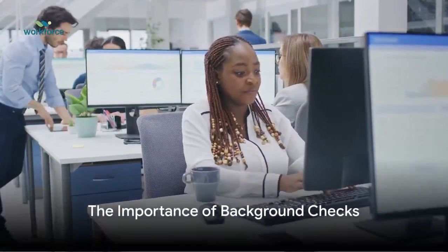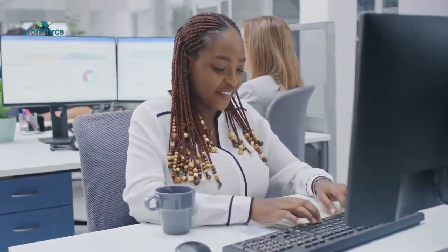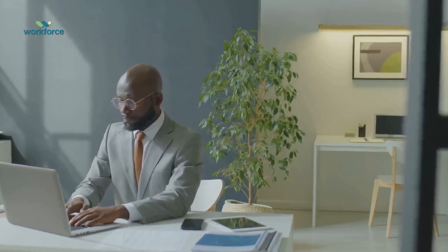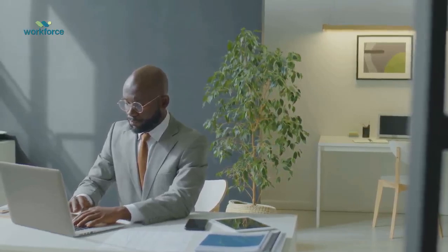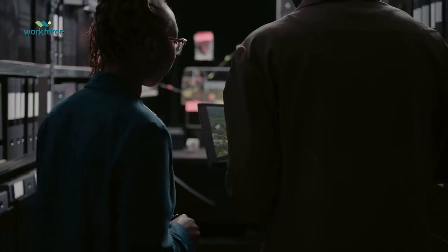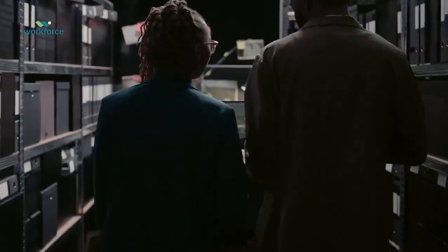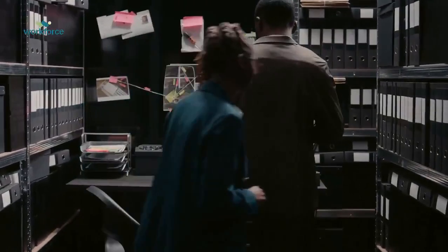Can you envision a corporate landscape where organizations completely disregard the necessity of background checks? Unsettling, isn't it? Indeed, the importance of background checks is indisputable in our current operational climate. They serve as the gatekeepers to our organizations, ensuring that potential risks and legal hazards are mitigated before they can infiltrate our workplaces.